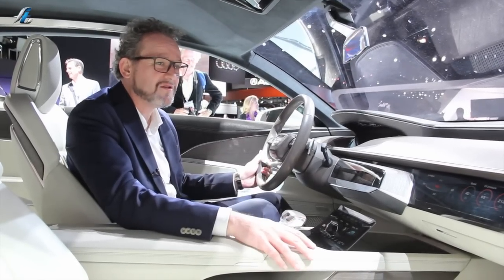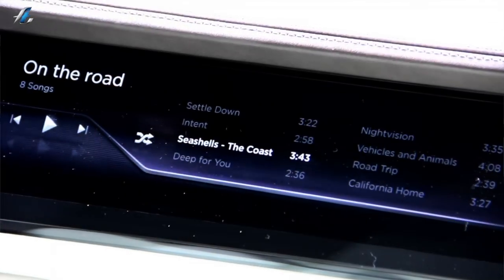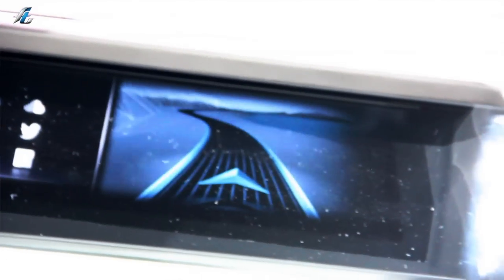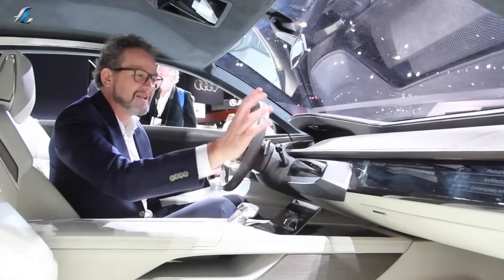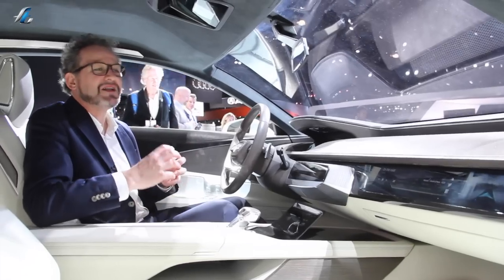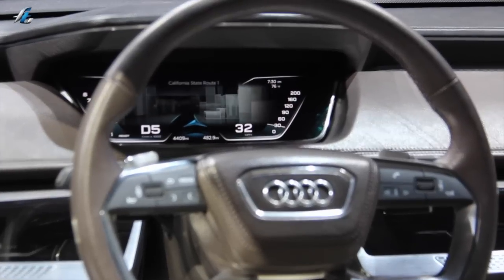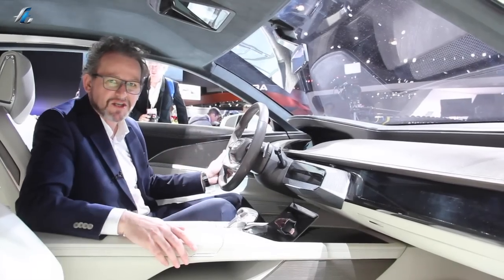This is completely different and new. Since this is clearly a gran turismo concept, we gave the passenger their own screen so they can interact with the driver — the passenger can modify the driving route and send that information to the driver. The driver has the next evolution of the virtual cockpit, as already shown in the TT, but on this cockpit we've gone three-dimensional — the display is actually a real three-dimensional display.